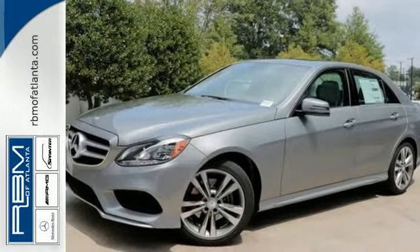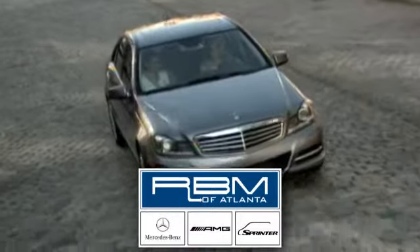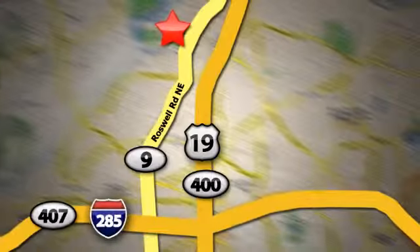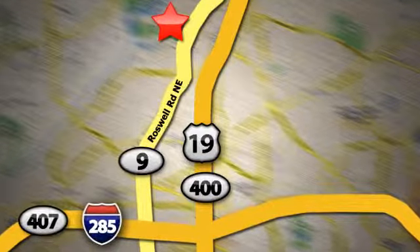Come in for a test drive today. At RBM of Atlanta in Sandy Springs, we have the best selection of new and top quality pre-owned vehicles to choose from. We are conveniently located at 7640 Roswell Road in Atlanta.